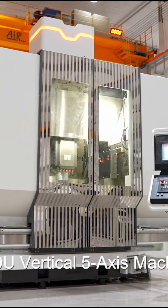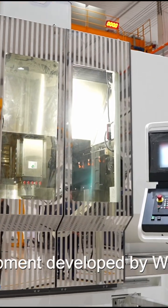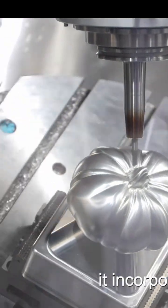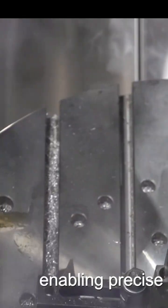The DMCAOOU Vertical 5-Axis Machining Center is a core equipment developed by Vita Precision for high-end manufacturing. Based on a bridge-type gantry machining center structure, it incorporates dual rotary axes, enabling precise cutting from almost any angle.